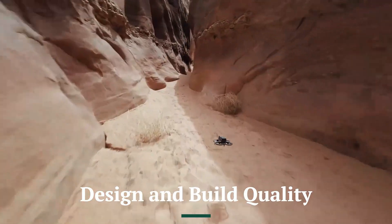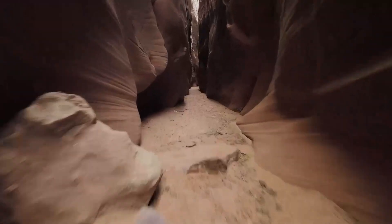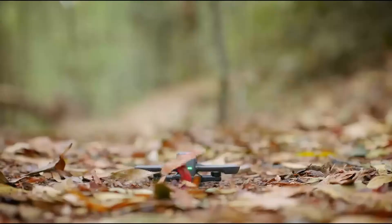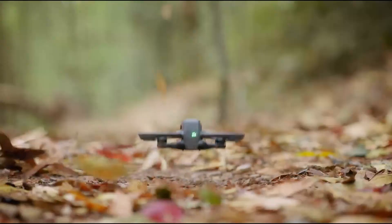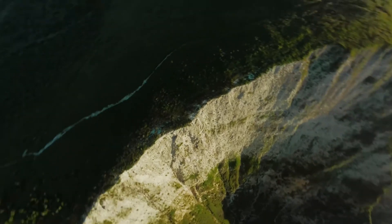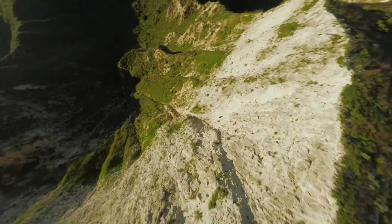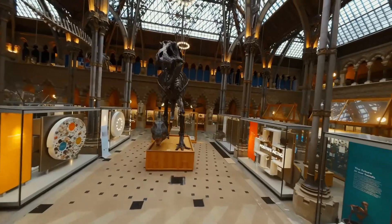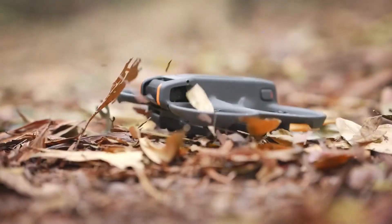Design and Build Quality: The DJI Avida 3 builds on its predecessor's compact and durable design, refining both aesthetics and functionality. The lightweight yet rugged frame ensures maximum durability while maintaining agility, making it ideal for high-speed FPV flights. The improved propeller guard system enhances safety and aerodynamics, reducing turbulence and increasing flight efficiency.